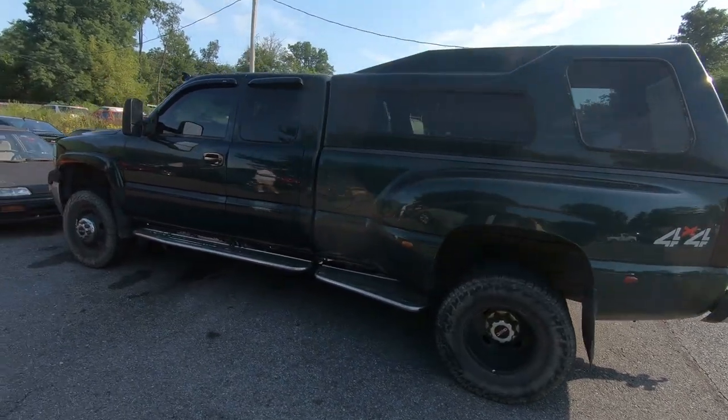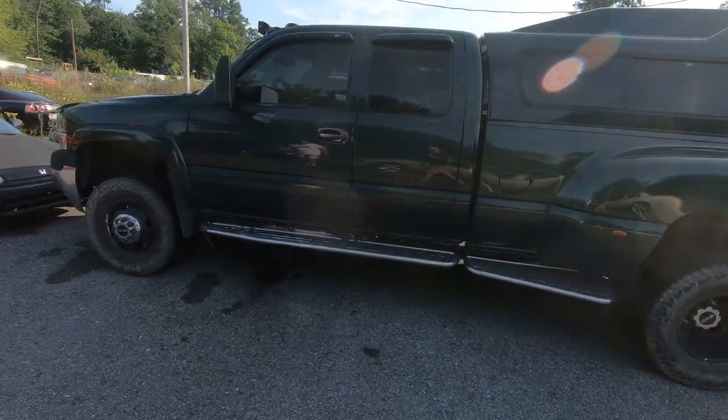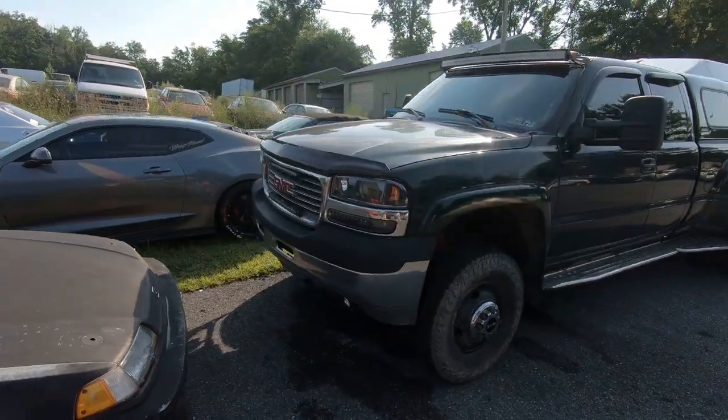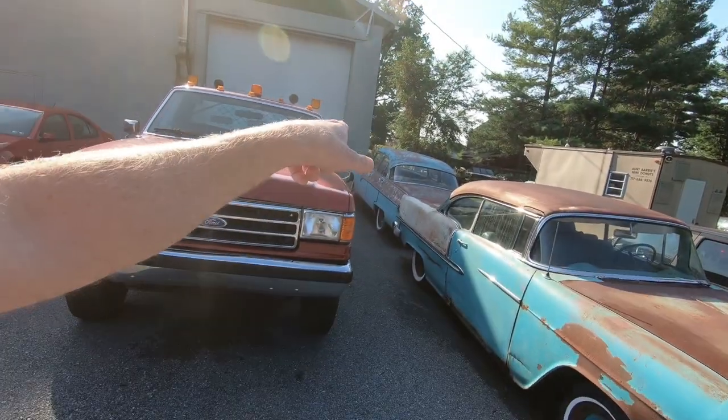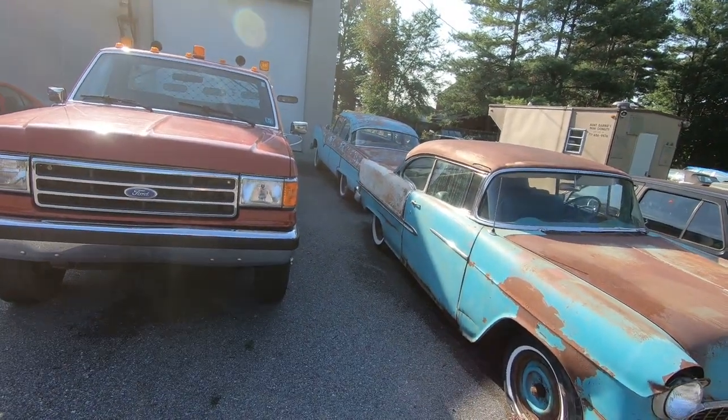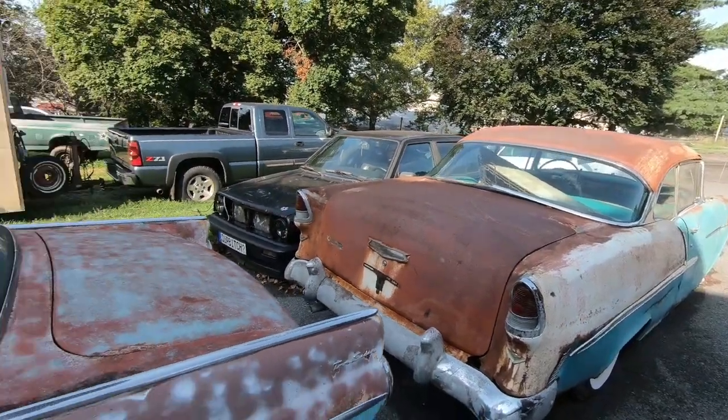There we have it, folks. There is Andy's Dirty Max, still up on jack stands. I'd say he's still working on the transmission on this thing. If you don't follow Andy, you should be — he's way bigger than I am. I'm going to put a link to his channel over here. Andy hasn't made it here yet, apparently, but that's no big deal. We're going to take a look around. As I walk over here, I see a '55 two-door hardtop Bel Air, and what looks like maybe the same '57 — Crown Victoria, maybe? Definitely lots of patina on that one.